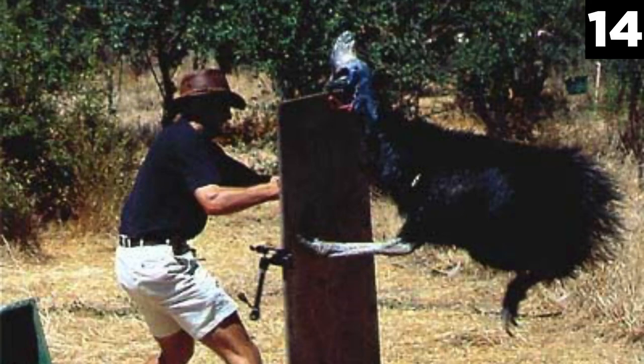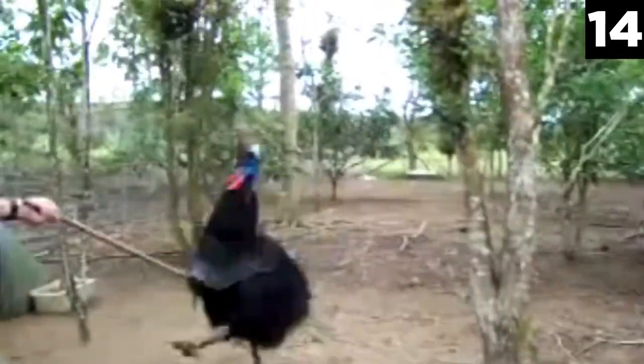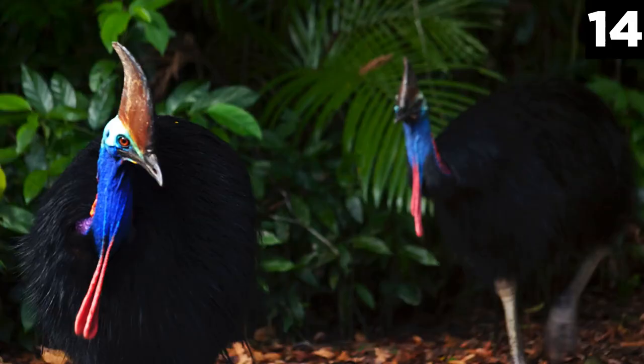Cassowaries have gained the reputation of being dangerous, and allied soldiers during the Second World War were warned by locals to steer clear from the birds. Attacks are common and hundreds of attacks on humans occur each year; however, only one fatality has ever been recorded as a result of a cassowary attack. Cassowaries have sharp talons and can inflict serious damage on skin, leading to bleeding and even chunks of skin being ripped away. It's best to keep your distance should you not want to end up seriously hurt.